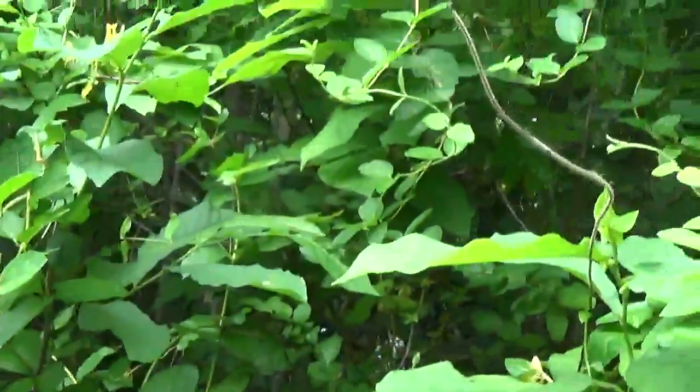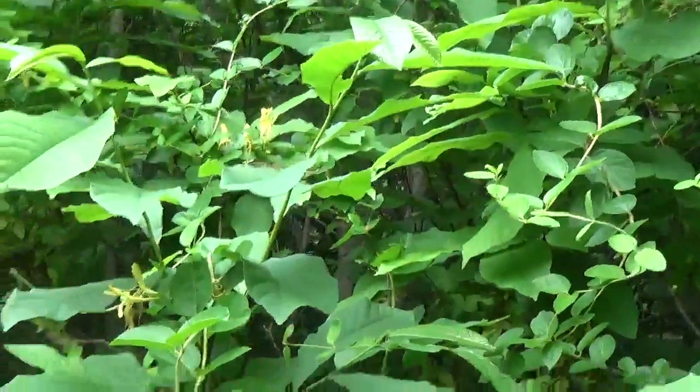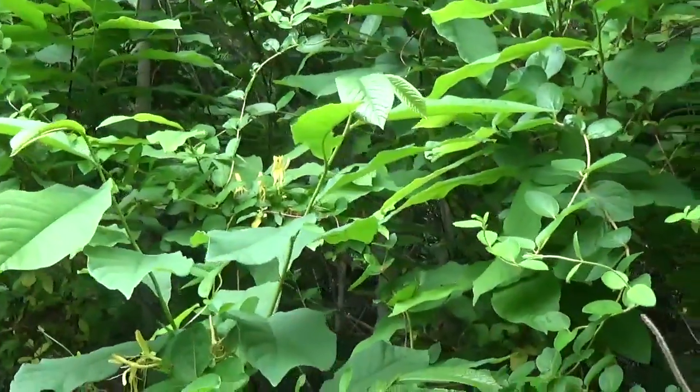Oh, look at that — that's yellow. That's pretty!